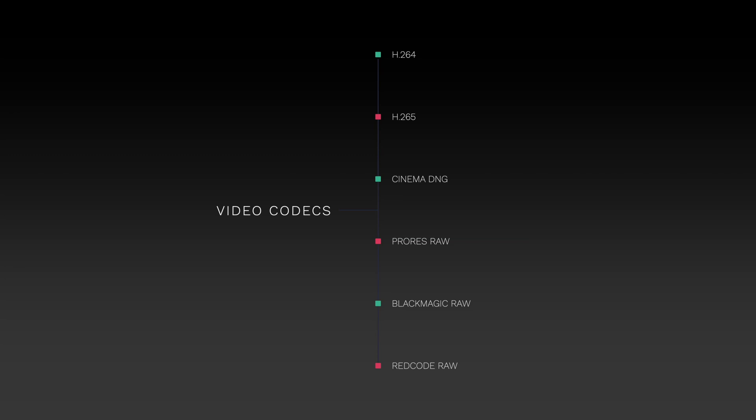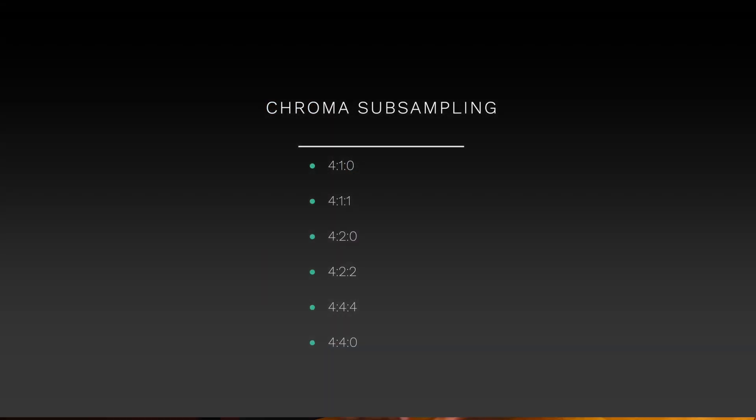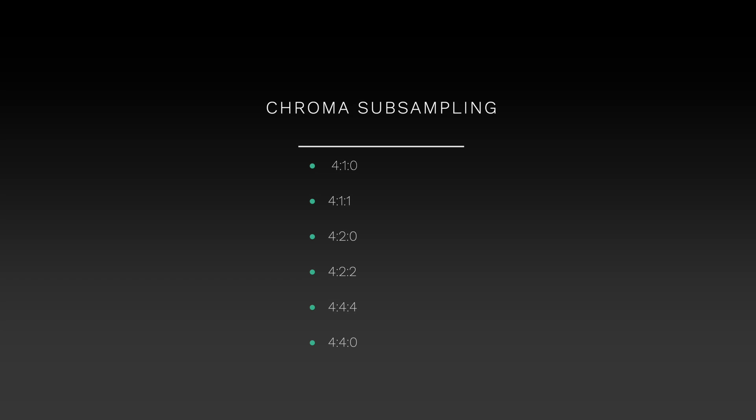Blackmagic RAW, RedCode RAW, etc. And then there are all different types of chroma subsampling — you can record in 4:4:4, 4:2:2, or 4:2:0 — and that can also affect your bit rate. On average for 4K you're going to see something around 60 megabits per second all the way up to about 1.5 gigabits per second depending on the type of camera you're recording with.